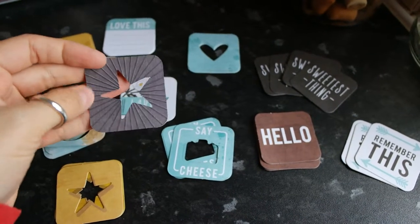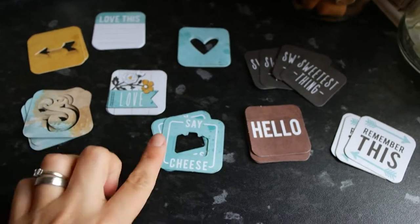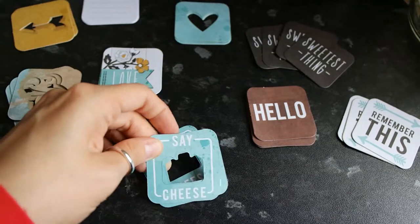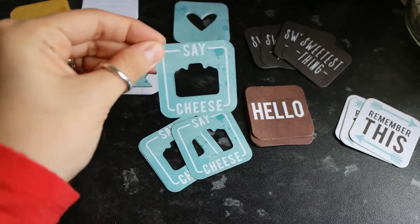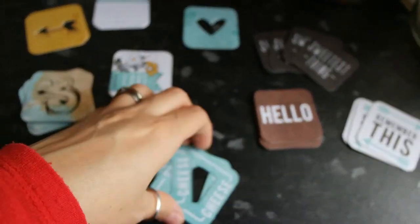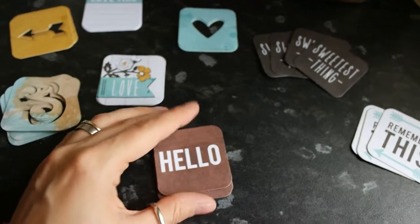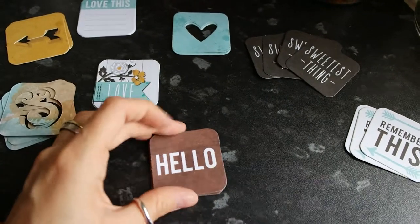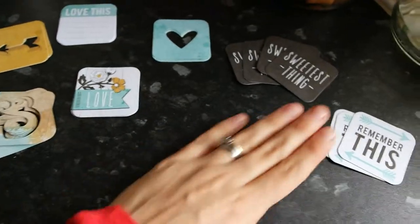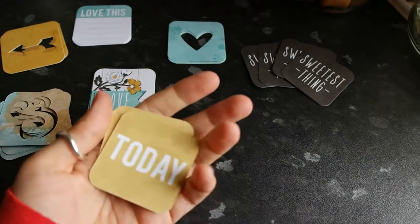We have some star-shaped ones which are gold on one side and black on the other — I like that side. Then we've got ones that say 'Say Cheese' with a little camera cut-out, and on the other side it's just black — I quite like that one. Then we've got ones that just say 'Hello' — you get about four of each — and on the other side it's just a flower.